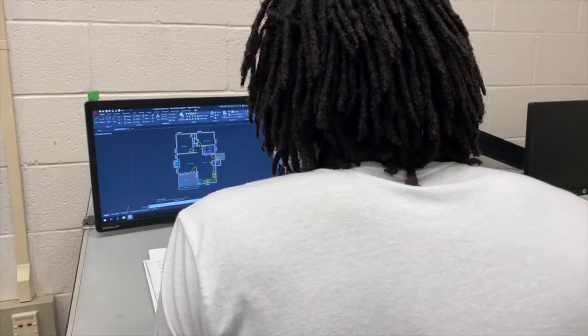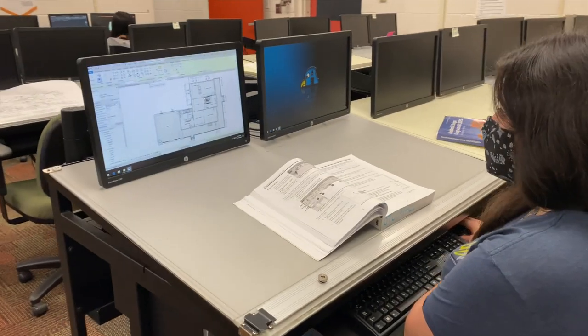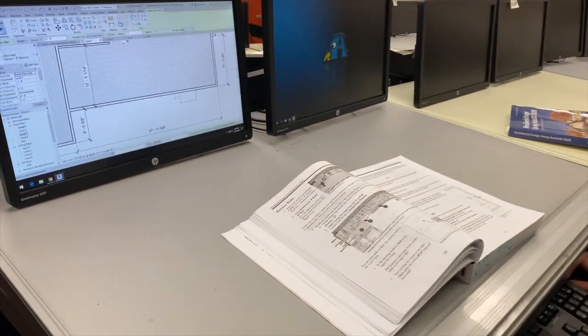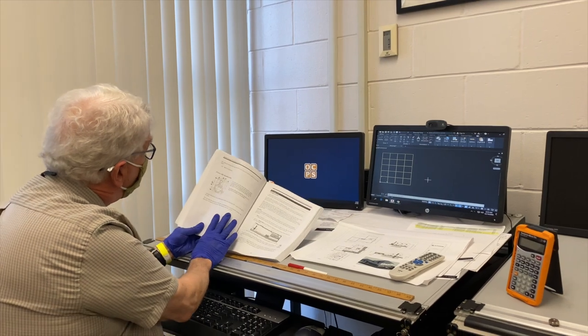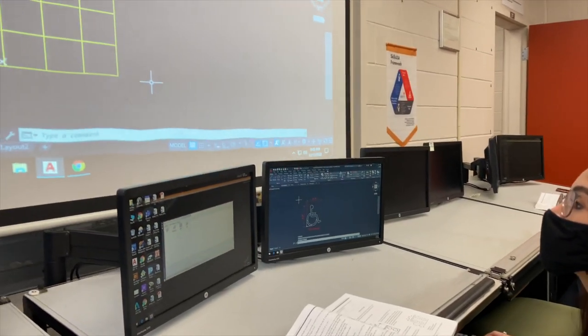The end goal of the Computer Aided Drawing and Modeling program is two-fold. One option is to continue your education at Valencia. The other goal is to become proficient in the workforce in your chosen field and to help students find a career.